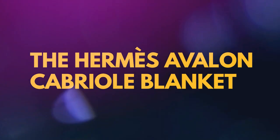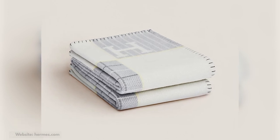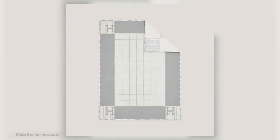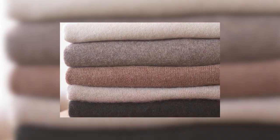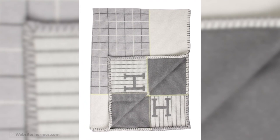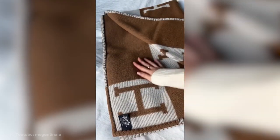The Hermes Avalon Cabriel Blanket. At $1,100, the Hermes Avalon Cabriel Blanket is a luxurious and iconic accessory created by the renowned French luxury brand Hermes. This blanket is synonymous with elegance, craftsmanship, and timeless style. It features a unique blend of high-quality materials, including a soft and cozy blend of cashmere and wool — a combination that ensures exceptional comfort, warmth, and durability, making it perfect for snuggling up with your little one or adding a touch of sophistication to any nursery or living space.